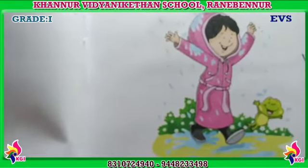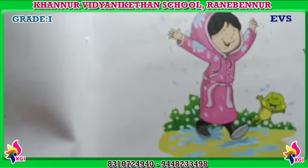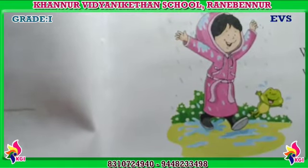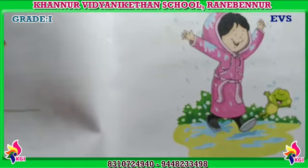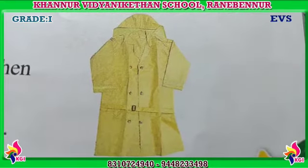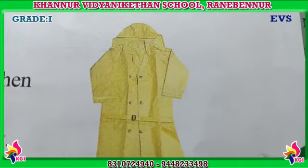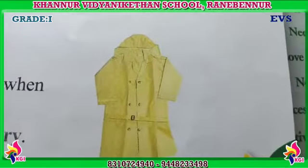You can see here a picture of a girl wearing a type of dress and she is walking in the rain. Yes, she is wearing a raincoat. What is the use of a raincoat, my dear kids? We wear a raincoat in the rainy season so that we stay dry. Here also one raincoat picture you can see. We wear a raincoat when we go out in the rain. Raincoat keeps us dry.